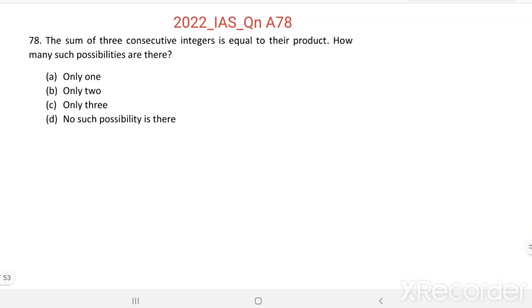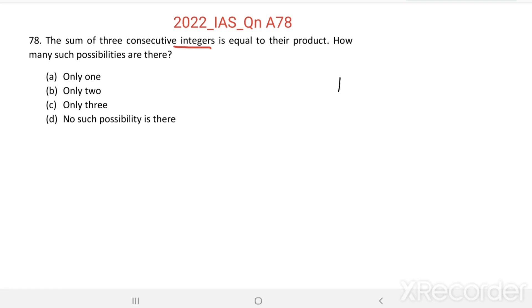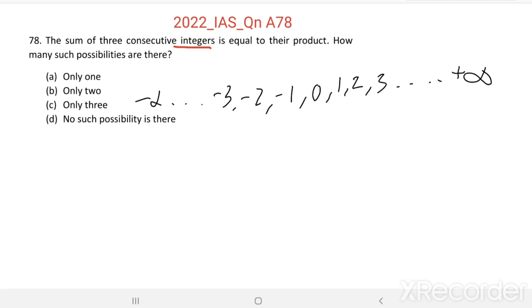Question number 78. The sum of three consecutive integers is equal to their product. How many such possibilities are there? An integer means a number which is not a fraction — including 1, 2, 3 up to positive infinity, and 0, minus 1, minus 2, minus 3 up to minus infinity. All these are integers.